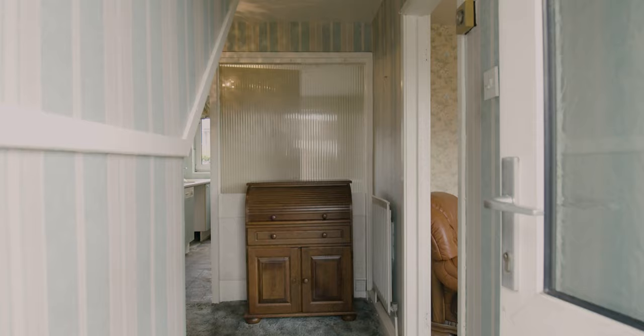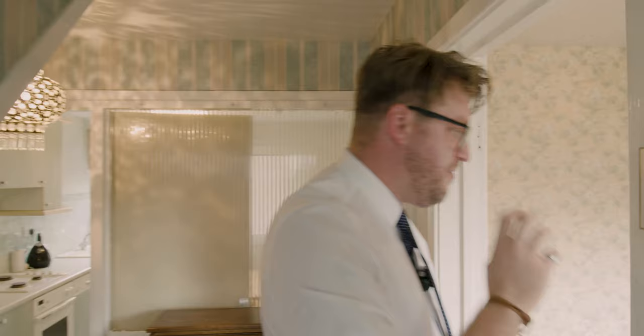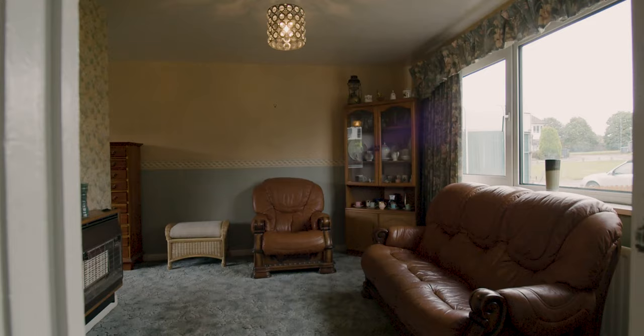Heading into the property, we are in the central hallway here. We've got stairs with a half-turn, which keeps a bit of space, and a cupboard under the stairs. We've got the living room to the front of the property — really nice big window, lots of space, lots of light coming in, which accentuates the size of the room.